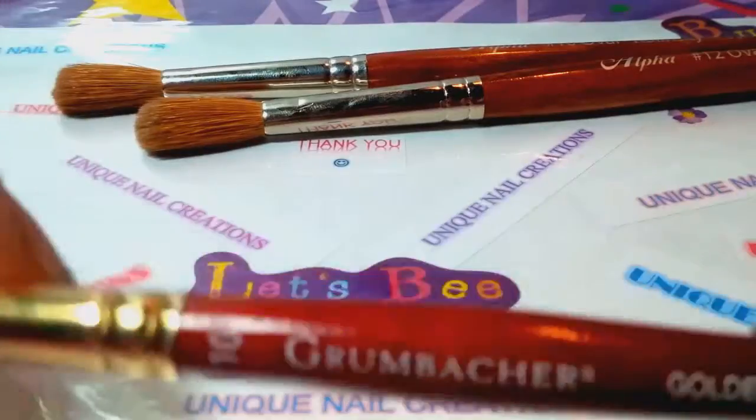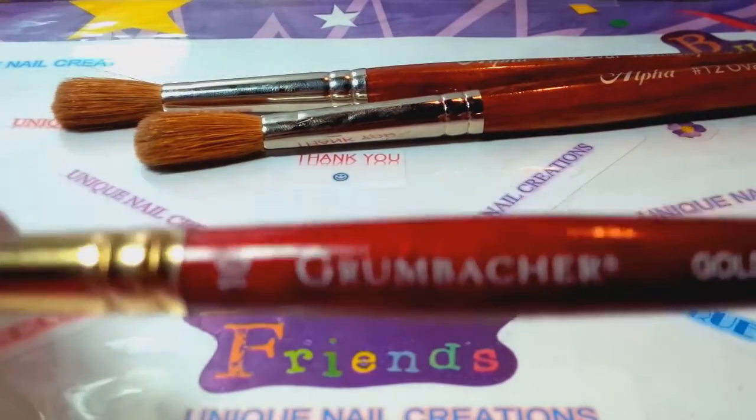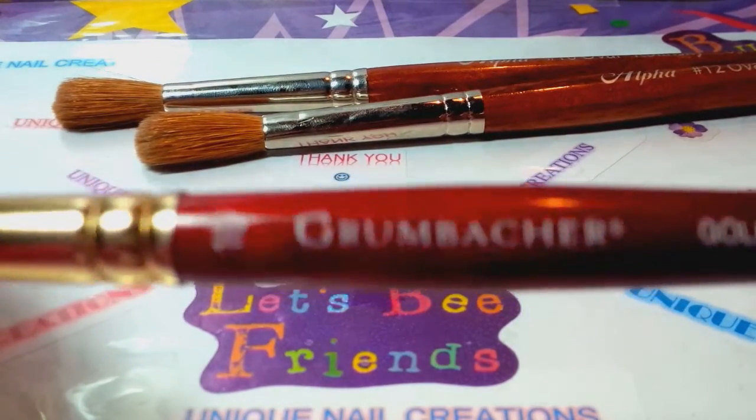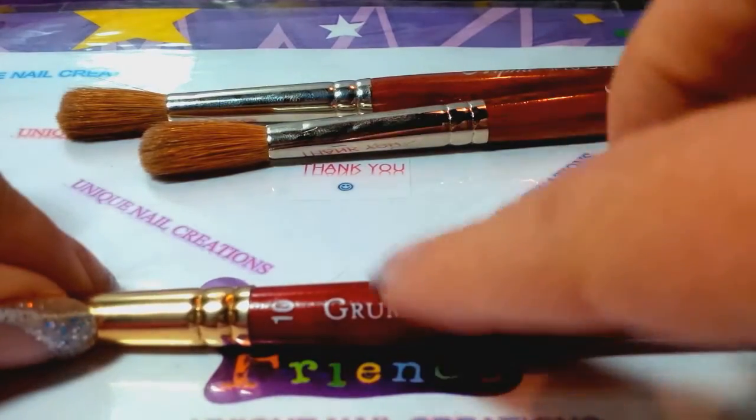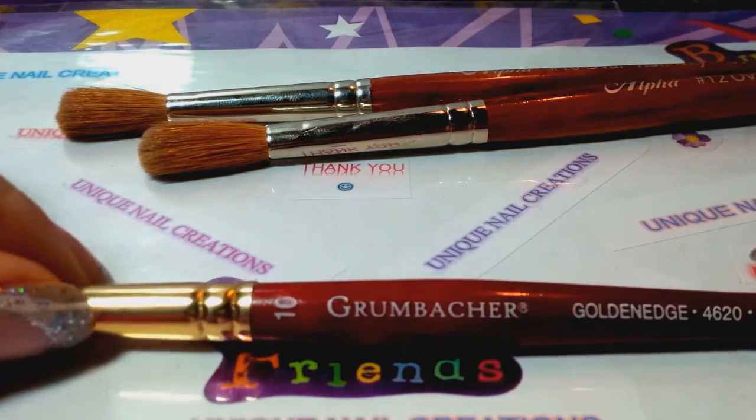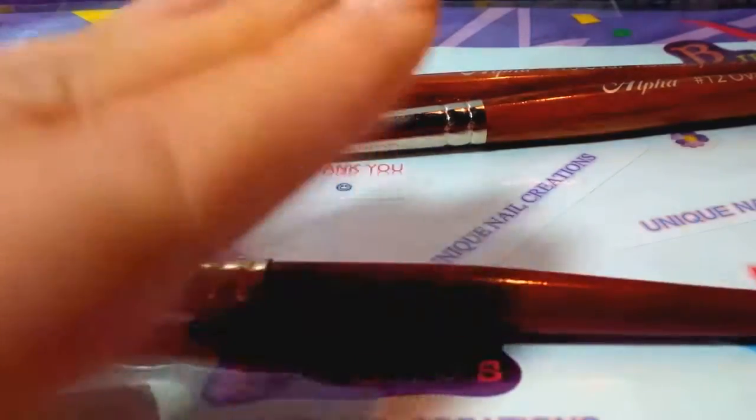So let me know — I need a size 12 and a 14 Grumbrusher. I'm not going to keep rambling, but I love this brush. Let me know. Thank you, bye!